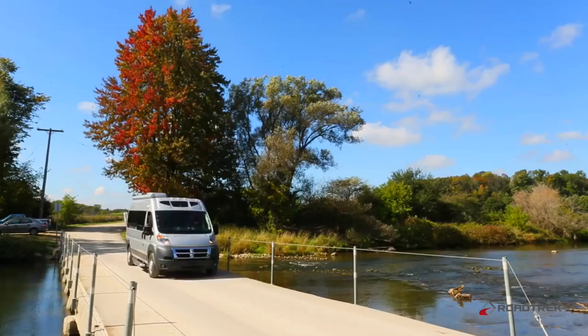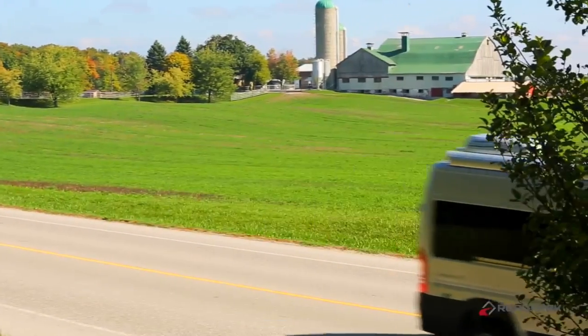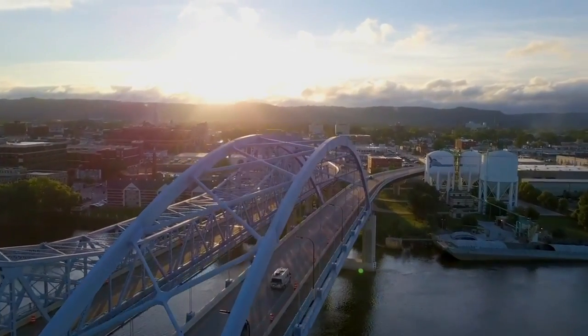Moving on to occupant and cargo carrying capacity: the Simplicity SRT's rating is a healthy 1,595 pounds while the Travato's is 1,921 pounds — about 300 pounds more. The Simplicity SRT's big strength this round is its shorter length, but we're already seeing that the Travato has more standard features, something that's likely to continue as we advance to round 2.